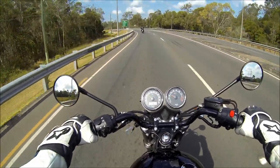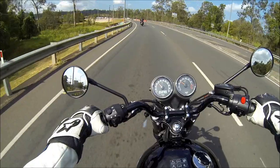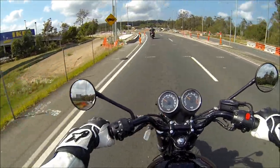I can see he's opening it up again. A little squeeze of throttle and it pulls really nicely. It's pretty sweet.